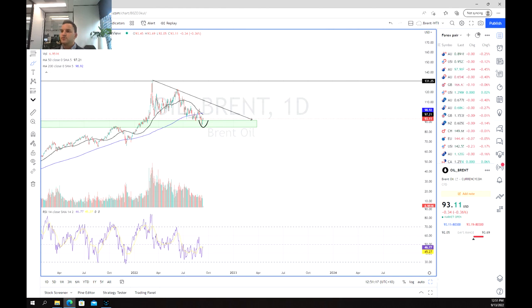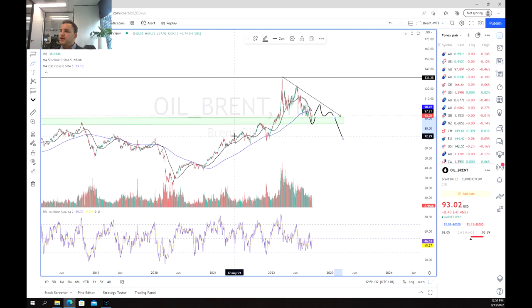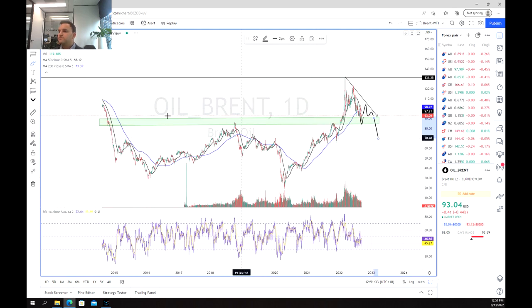So that kind of begs the question — where are we going next? As I've said in a previous video, it wouldn't surprise me if we keep trying to test the trend line and make a series of lower highs and lower lows before potentially breaking through this point. As we saw on the prior chart, this is a very important area of support, so we'll require a fair catalyst or volume to break through.